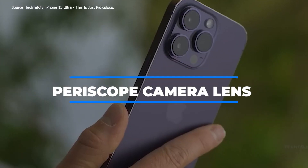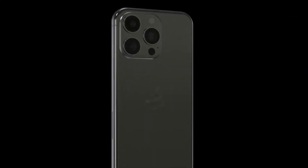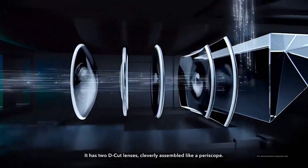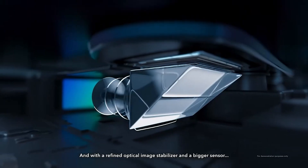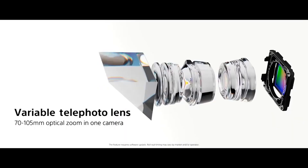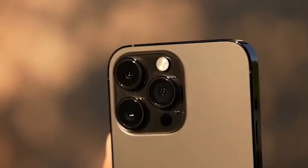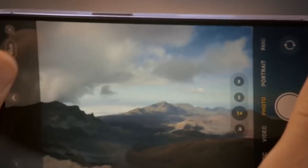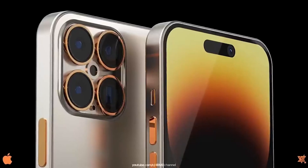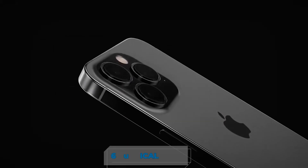Periscope Camera Lens. Another huge confirmed piece of news about the iPhone 15 models is a Periscope Camera Lens feature, although it may be restricted to only the iPhone 15 Pro Max. Most periscope lens systems consist of a primary lens that takes the photo and a mirror or prism that reflects the light 90 degrees to a secondary lens, which then provides the picture to the image sensor. For greater depth of field, the smartphone's image sensor and secondary lens are mounted transversely. The telephoto camera of the iPhone 15 Pro Max will feature the periscope lens system, allowing for 6x optical zoom.